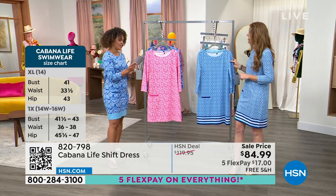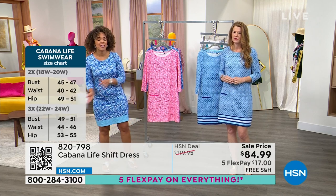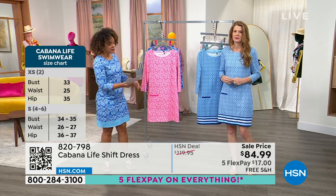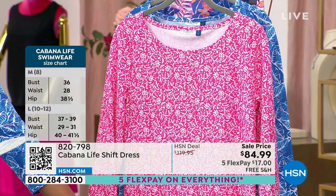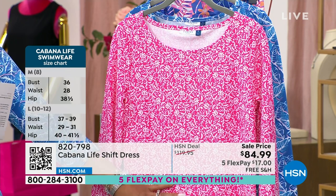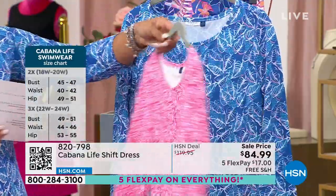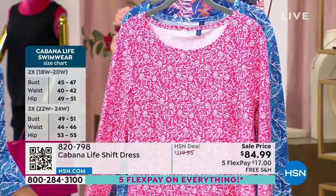Let me update you on quantities, because as cute as this shift dress is, the important thing is that it's providing protection for your skin under those sun rays. If you want it in the pink fields, I have less than 200 left. Sizing is extra small to 3X — but checking with my producer, we are losing sizing in the pink fields. I've lost extra small, 1X, and 3X, so 820-798 is the quickest way to grab your size.